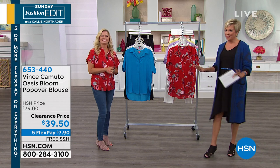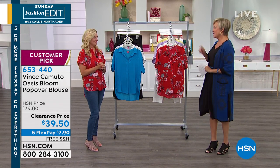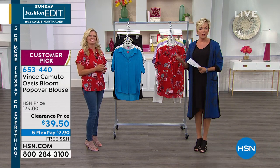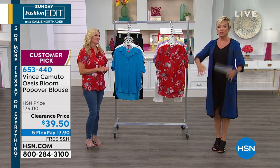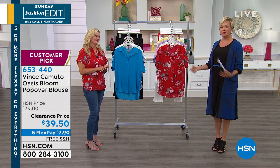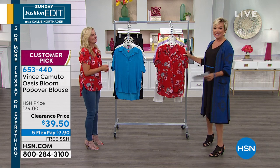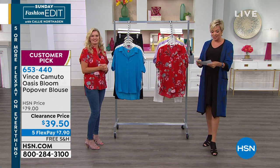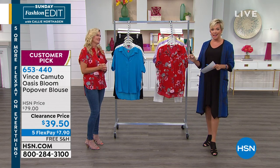Michelle and I are going to continue with more Vince Camuto on sale. This is a great top for every day — under a jacket, going into the office, if you're a school teacher, a real estate agent, or just out and about wanting something light, airy, breezy, comfortable, and adorable on sale in a big way. Now it's only $39.50, with free shipping and five flex options.